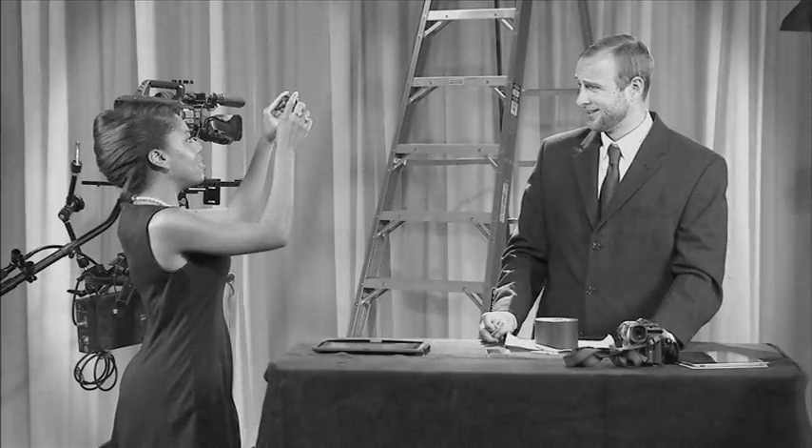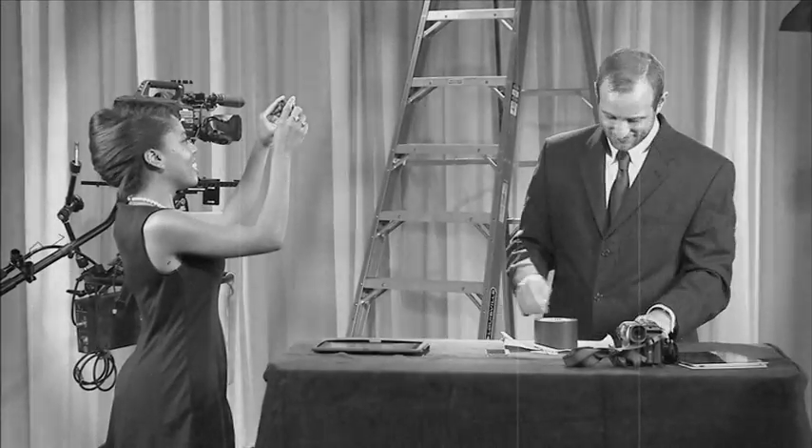Don't shoot at low angles — this will not be flattering. Notice how Anastasia is holding her camera just slightly above Dan's eye level. Shooting slightly above the subject's eye level will provide you with a much more pleasing image.